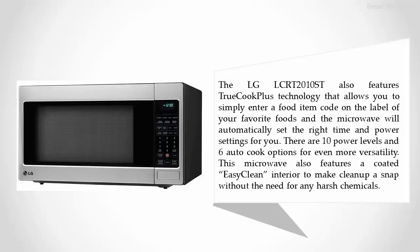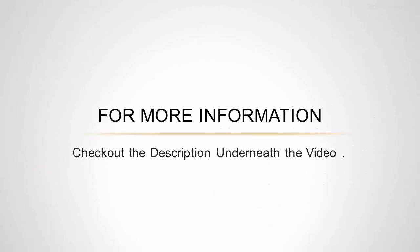The LG LCRT 2010 ST also features True Cook Plus technology that allows you to simply enter a food item code on the label of your favorite foods, and the microwave will automatically set the right time and power settings for you. There are ten power levels and six auto cook options for even more versatility. This microwave also features a coated easy-clean interior to make cleanup a snap without the need for any harsh chemicals.